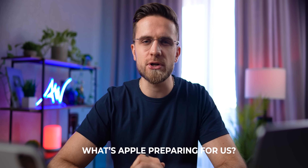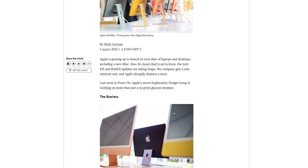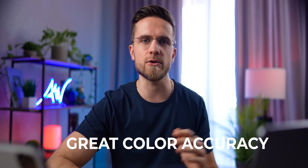So now, when we're up to speed, what's Apple preparing for us? The new 24-inch iMac, according to Mark Gurman on Bloomberg, will use the same retina display as the 2021 model. This is a move we all expected — no surprises here. Even in 2023, it's still a great panel: 5K resolution, high brightness, and great color accuracy. So this display gets a pass.